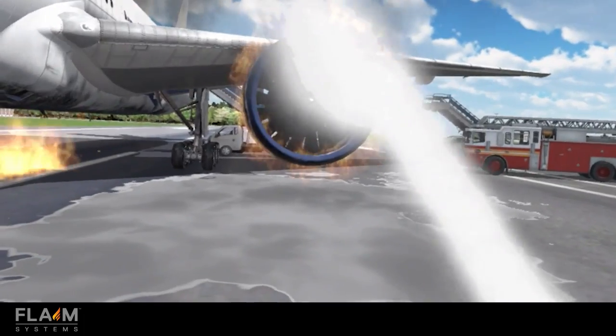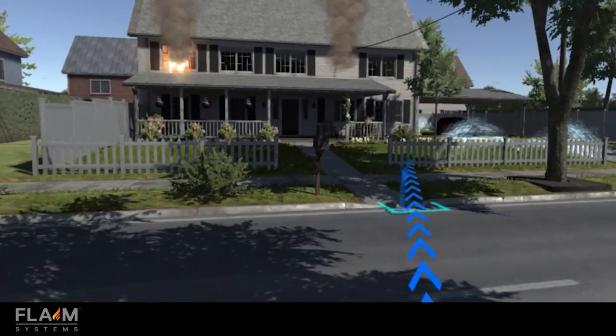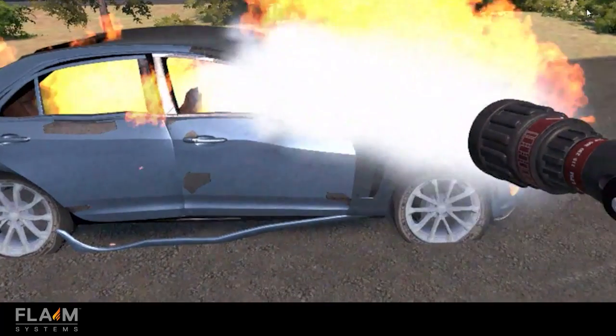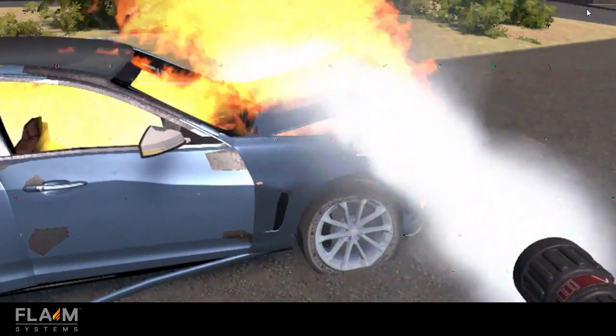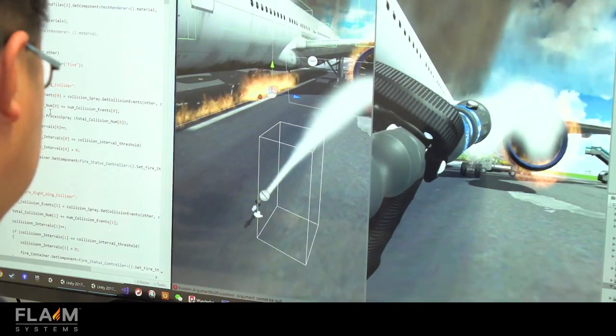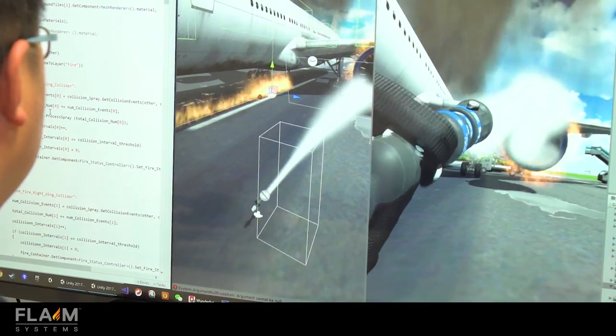We've been working with the fire industry to develop a range of training scenarios, everything from aircraft accidents through to structural fires and car fires. To do this we're generating realistic smoke and fire effects, even down to the foam effects that we create for some of our fog nozzles and foam nozzles. This enables realistic training using realistic smoke, fire and water effects that we don't see anywhere else.